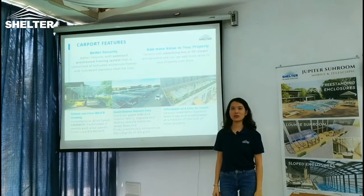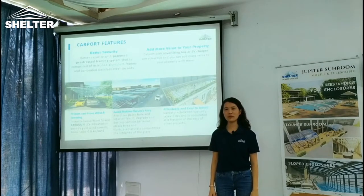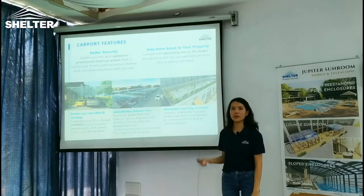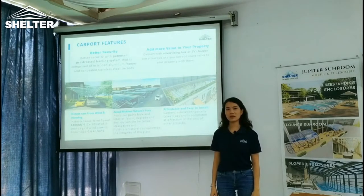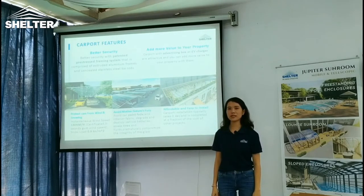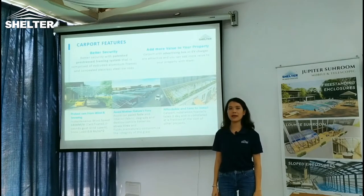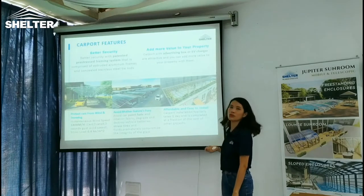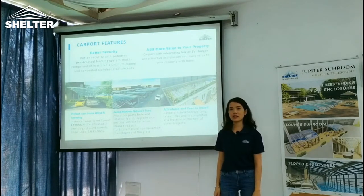So why should you choose Aluminum Carport? Let me show you. First, we need better security. Aluminum Carport is made of aluminum frame and solid polycarbonate panel from German brands. It is strong and durable to use for more than 20 years.